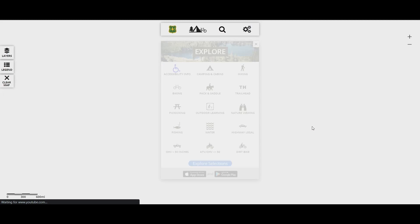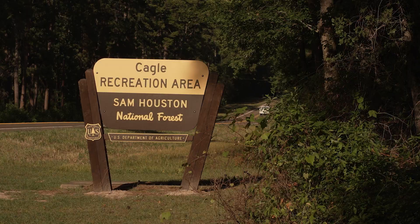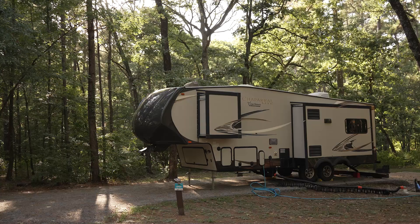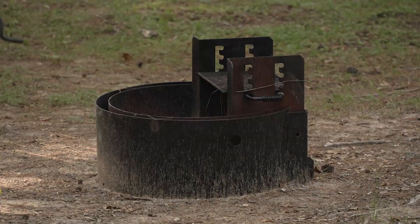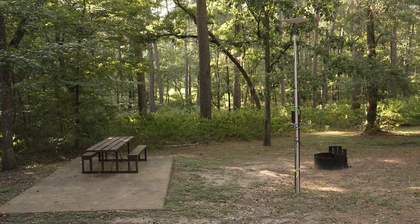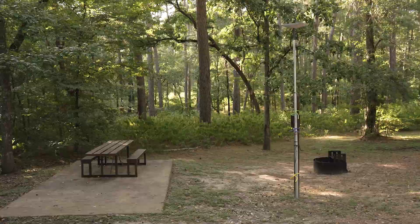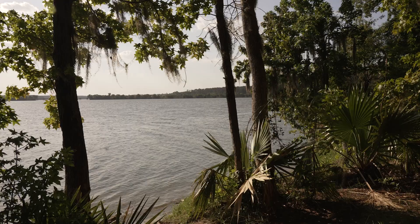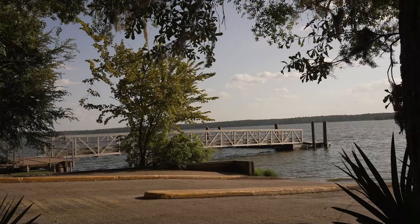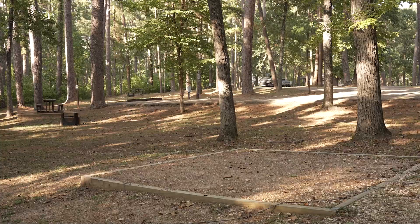If dispersed camping isn't your thing, you can always pay a fee to stay in one of the developed campgrounds. Right now I'm in a developed campground in the Sam Houston National Forest. It's a nice, big paved RV pad with full hookups, a fire pit, and a picnic table. At this time in 2022, the fee to stay here is $30 per night, and there's also a senior discount if you have a golden age pass.